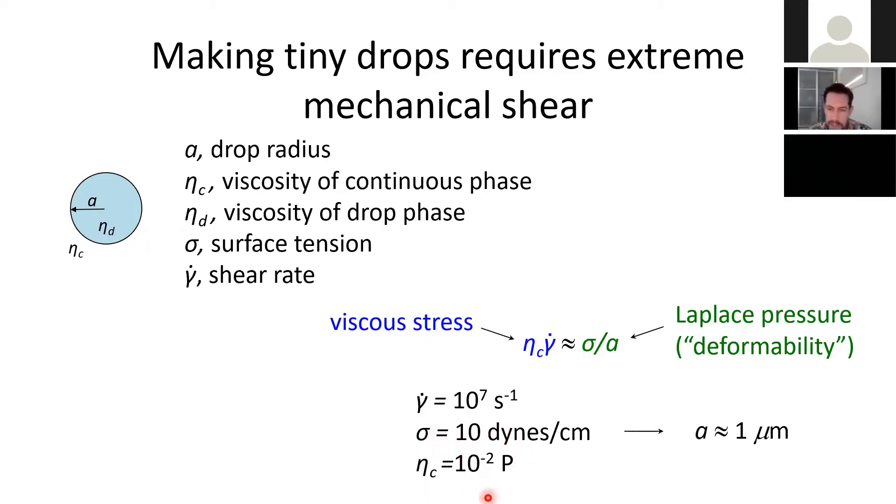If you plug in numbers — viscosity of water, a typical interfacial tension for SDS-silicone oil in water — and apply a pretty high shear rate (one you can actually achieve in a kitchen blender), you get drops that are one micron in size. If you want to go an order of magnitude smaller or two orders of magnitude smaller, you have to go one or two orders of magnitude higher in your shear rate.